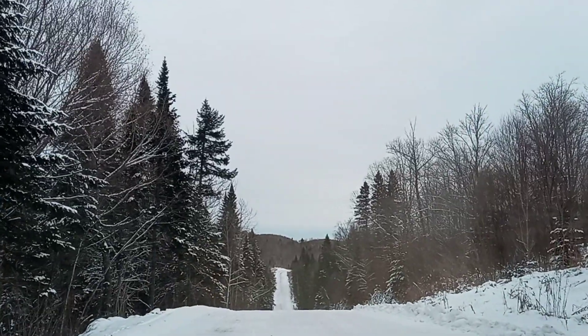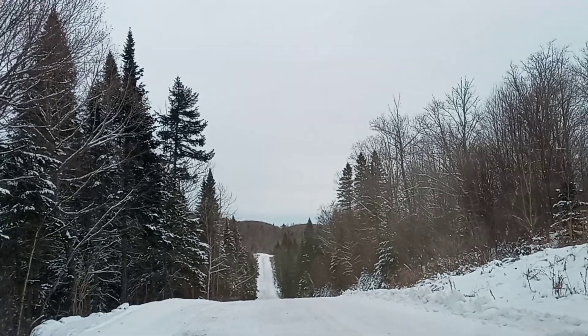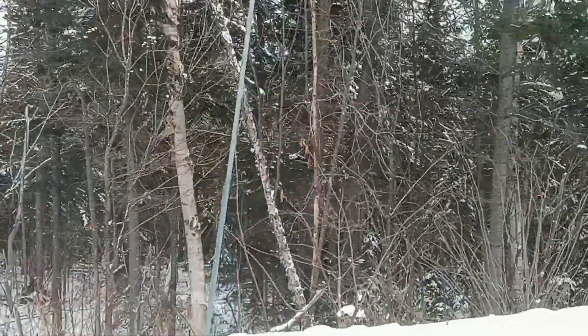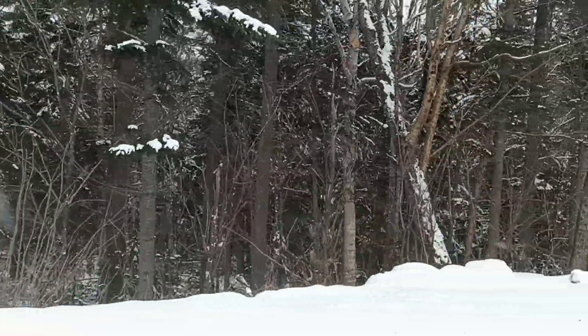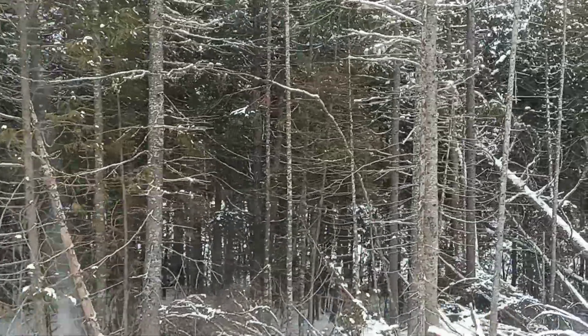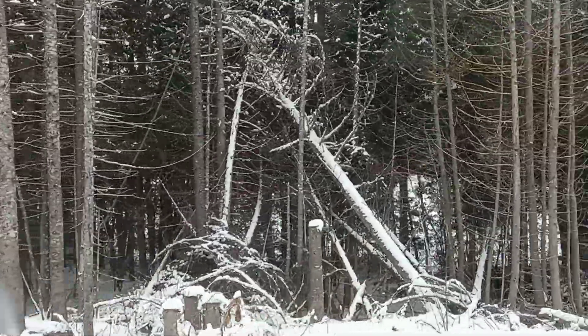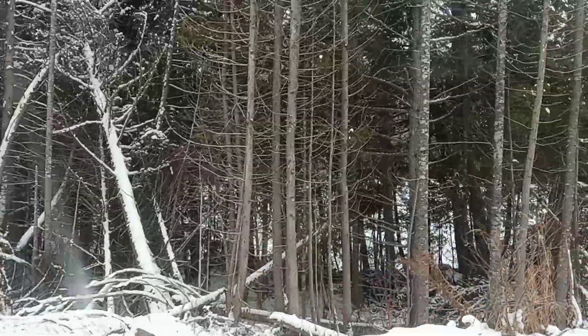We're at mile 26, T16 R9. I've got to look to see what body of water is down there because there is a body of water and I don't know what it is — I'm curious. You can see it gets pretty close to the road. I wonder what that is?